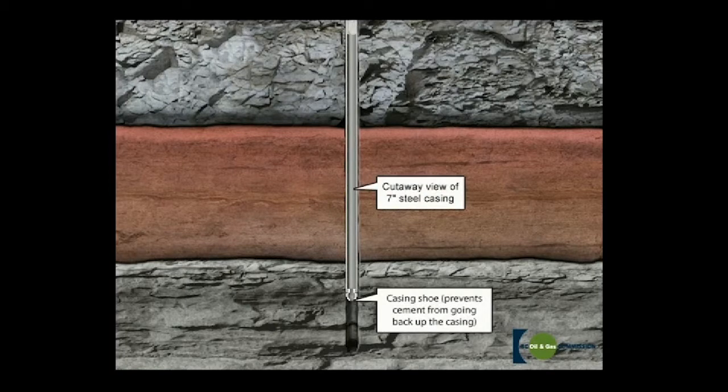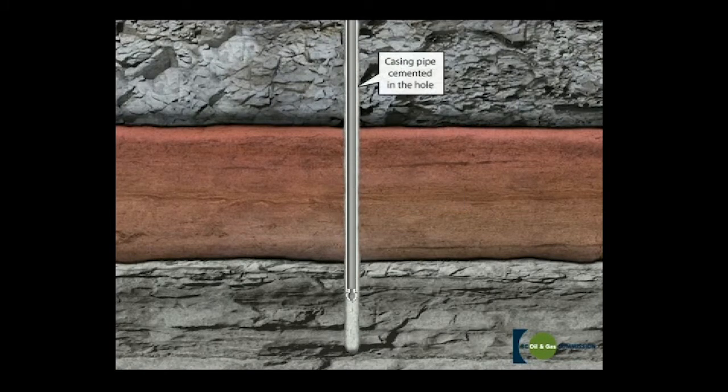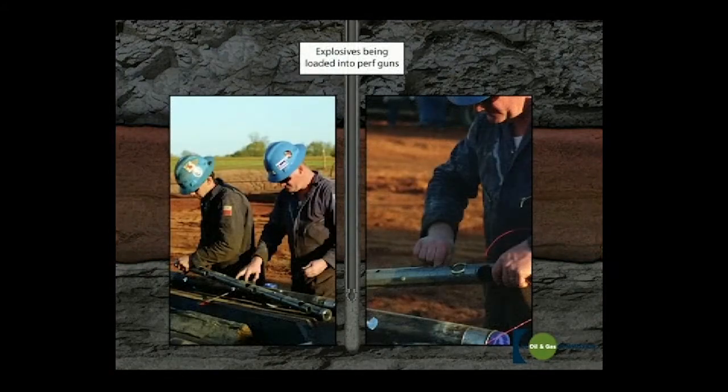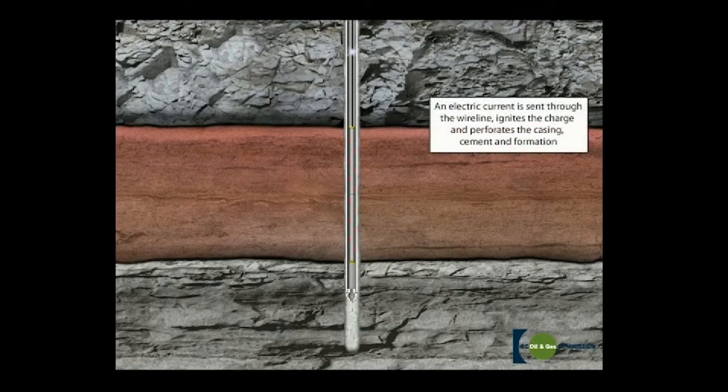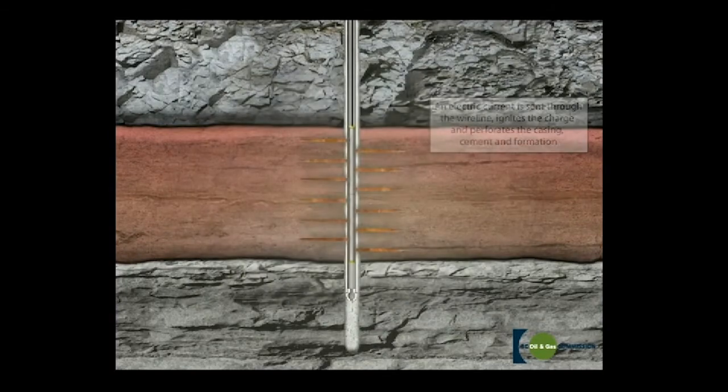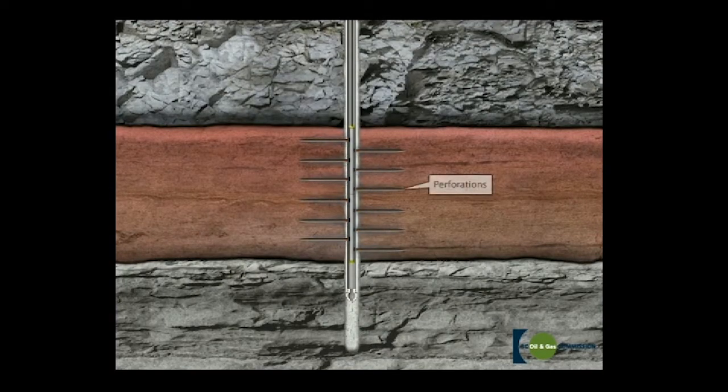The production crew then brings in the workover unit and rigs it up to prepare the hole for production. The crew runs small diameter tubing into the hole as a conduit for oil or gas to flow up the well. Next, the workover unit trips out of the hole and picks up a perforating gun, which the crew lowers into the well to production depth using a thin metal cable called a wire line. An electrical signal is sent down the wire line, firing the gun and igniting explosive charges. These charges create holes through the cement, casing, and formation, connecting the wellbore to the reservoir.